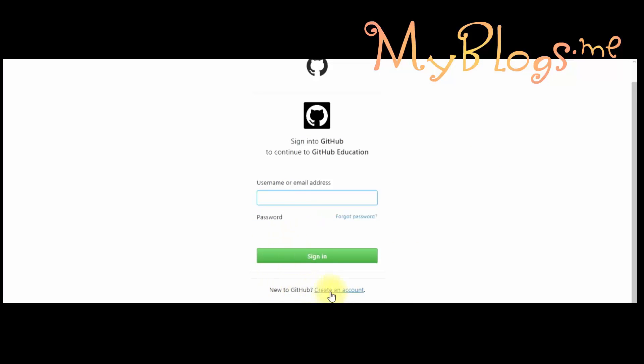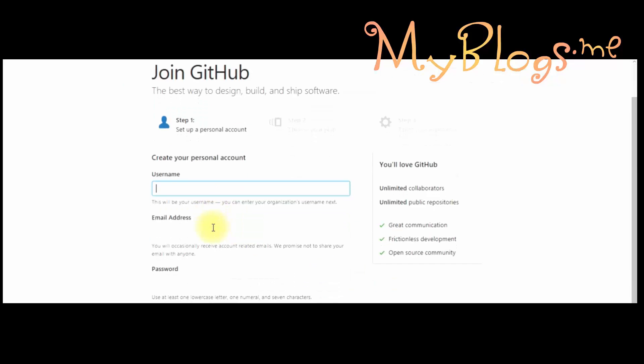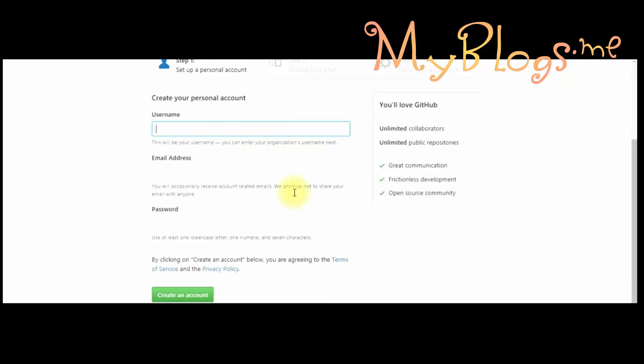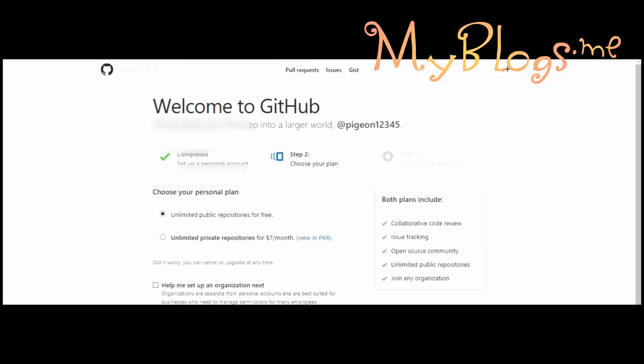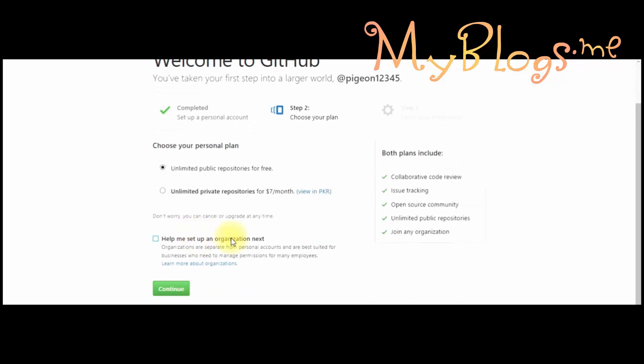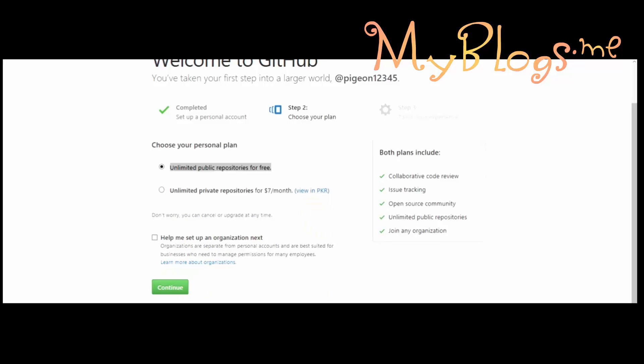Now first we have to make a new account. Follow me. Enter your username, email address, and password. Select the unlimited public repositories for free, then click on continue.